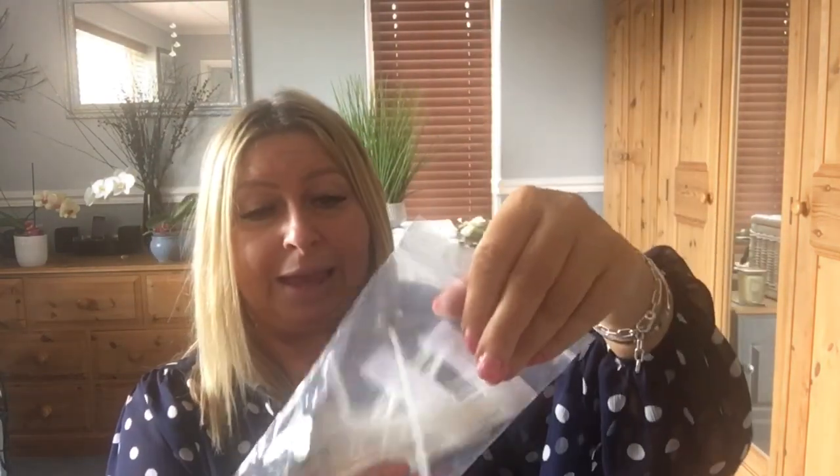I bought some candle wicks. I haven't got around to it yet and I haven't got all the ingredients, but I thought I'd buy some wicks for when I make my own candles. I think there's probably 20 in there — they weren't expensive.